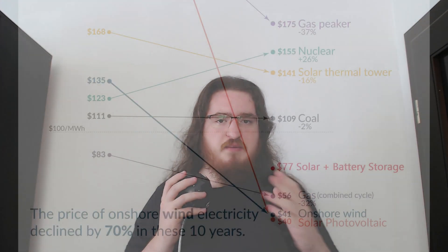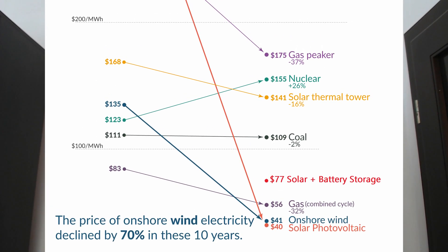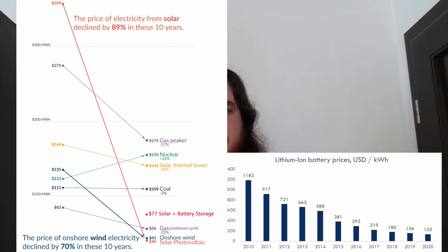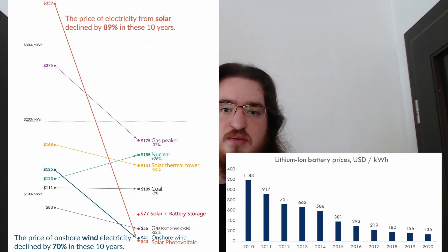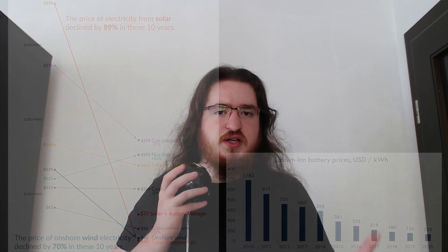I'm sure you've noticed that combined cycle natural gas is still cheaper than my solar plus storage solution, and that could definitely be a problem. In reality though, if you take a good look at the LCOE chart for solar and bring in a cost chart for batteries, you can see that these two technologies have displayed extremely aggressive and extremely sustained declining cost curves. There's really no good reason to assume that these costs are just going to stop here. The LCOE is still higher than combined cycle gas, but as far as I can tell, this is also a matter of when, not a matter of if.